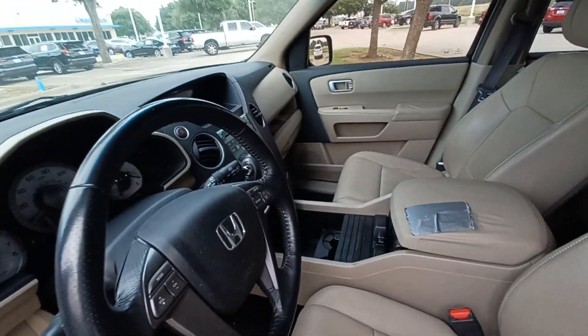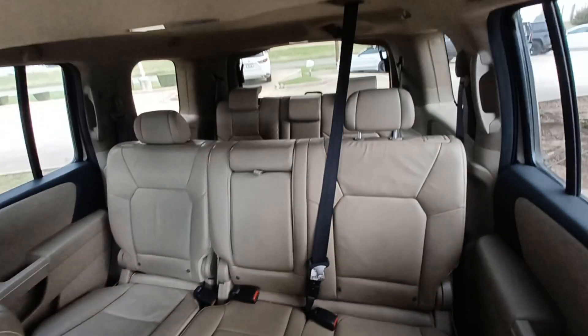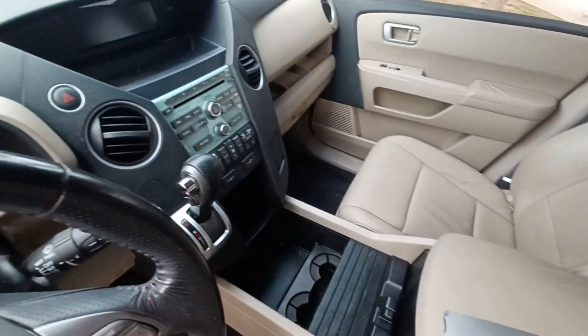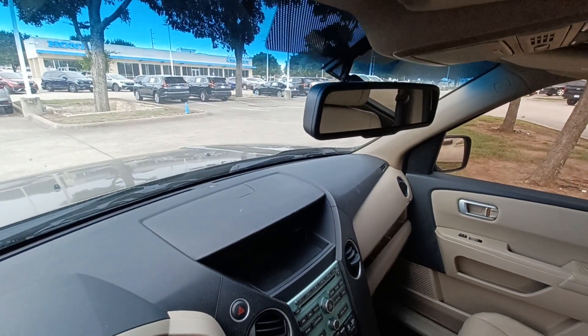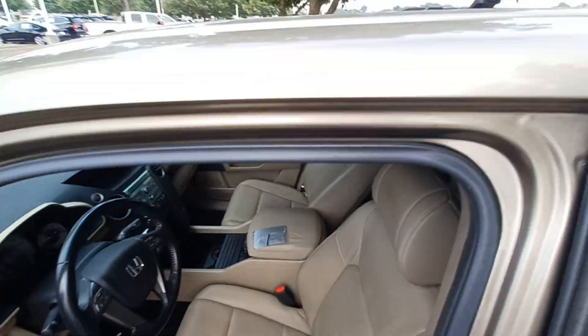Highlighted features on this vehicle include leather upholstery, third row seating, automatic temperature control, auto dimming rearview mirror, speed-sensitive wipers, and power moonroof.